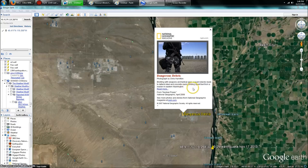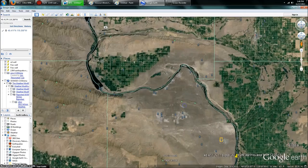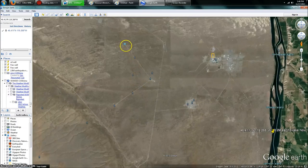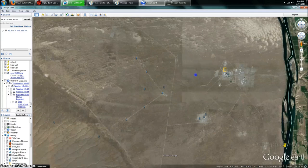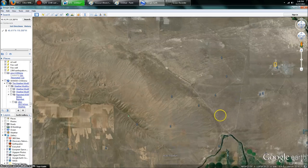It reads: 'Bristling with weapons and tactical gear, a guard stands ready to defend steel and concrete casks holding spent fuel from a reactor in Eastern Washington.' What's here is a huge complex — not just one, but old reactors, multiple experimental reactors built over many years across this entire area. And then they built the gravity wave sensor station, which is just weird. The fact that they would put this next to a nuclear storage facility with very heavy elements makes you wonder.